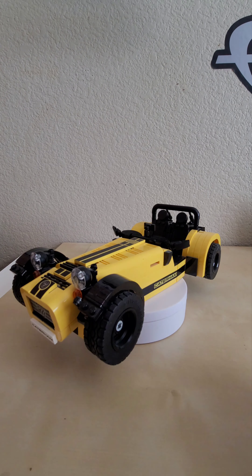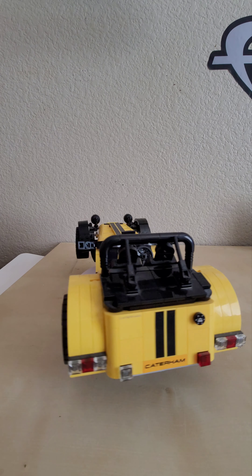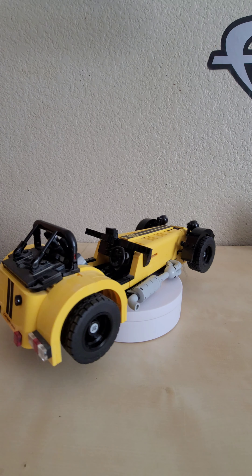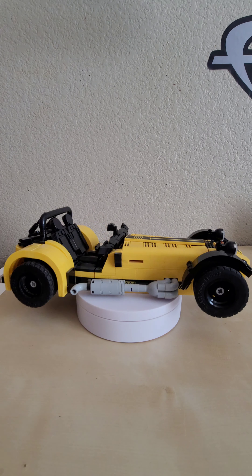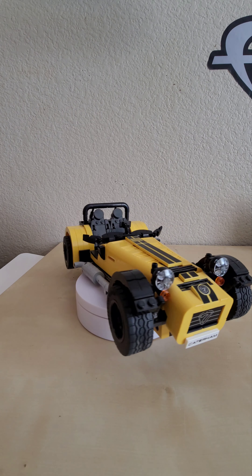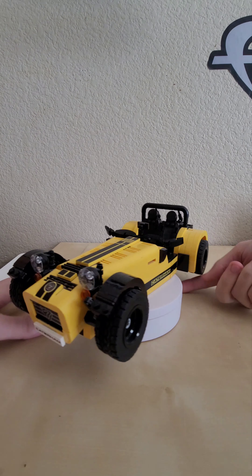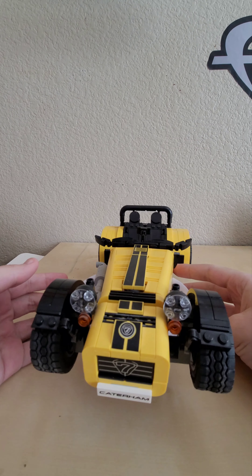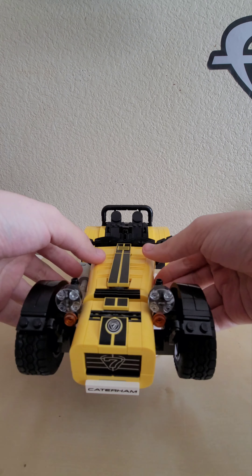Next we have the LEGO Caterham 7 620R — an old style race car. It's very interesting; you'd think this would be a Creator Expert set, but no, this was an Ideas set. For those who don't know, LEGO Ideas is where fans can submit sets to be made into official production LEGO sets if they get enough backers and support. This is definitely one of the best Ideas sets to date.